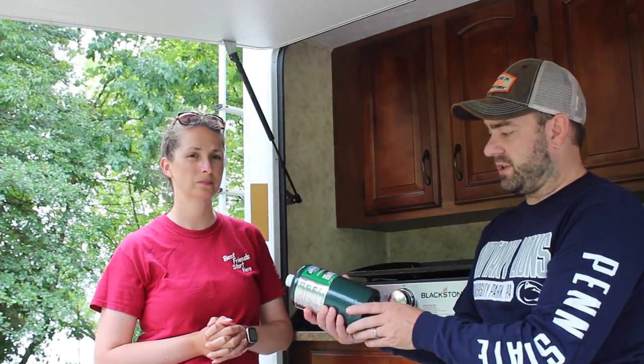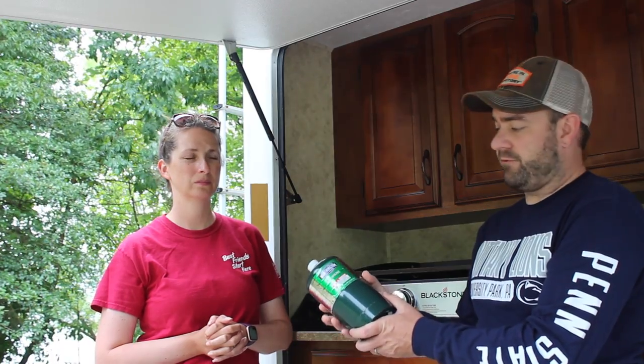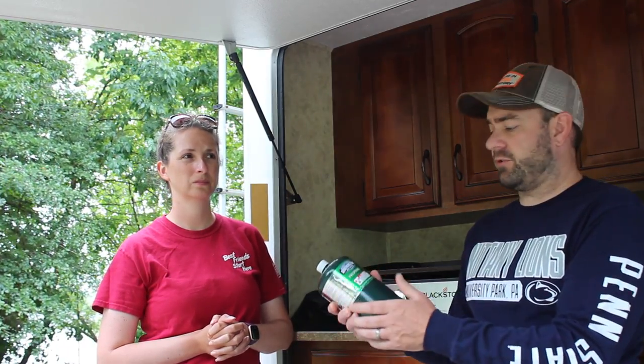It is so portable — you just take one of these little 16.4-ounce cans with you wherever you want to cook from. It takes a short amount of time to warm up, a short amount of time to cook, and very little clean-up time.